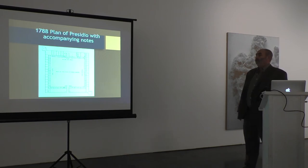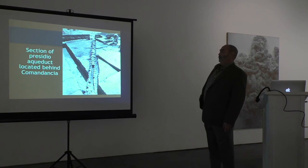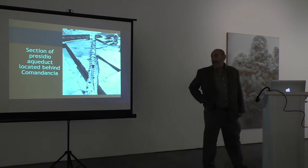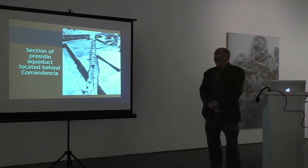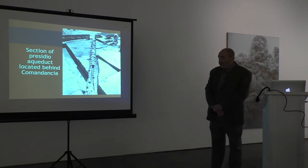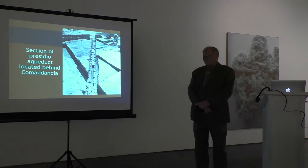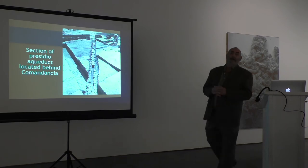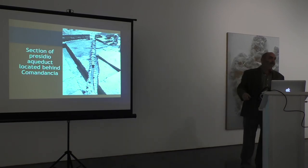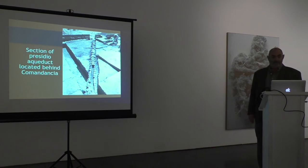This is the Santa Barbara Presidio Aqueduct — only a 35-foot segment of it remains. From the size of the channel, the rate of drop, and the surface drag coefficient, we were able to determine how much water it delivered. At only an inch deep, or 25% capacity, it would deliver 24,000 gallons of water — like a 20 by 40 foot swimming pool. Enough to make adobe bricks, enough to drink. And when the reservoir overfilled, because it ran 24 hours a day, the overflow was enough to irrigate crops down slope and out the front gate of the Presidio.